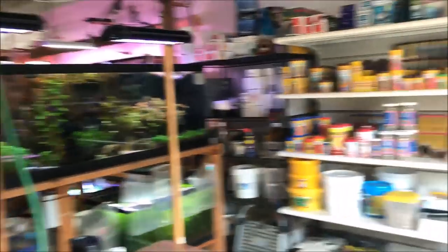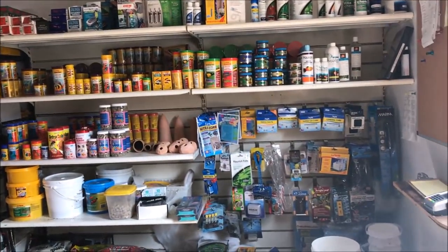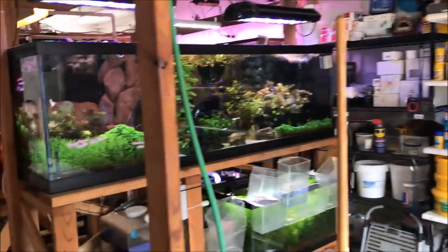When you walk in, it looks like a regular fish store with foods, supplies, and dry goods. And off to the left here is the planted room. I'll show you that.